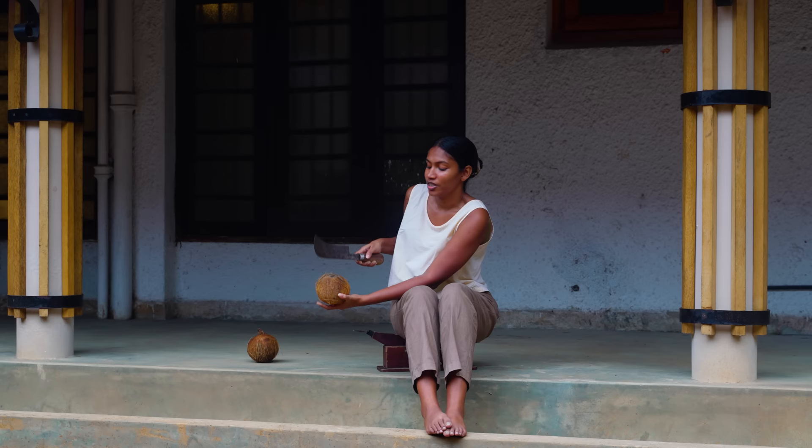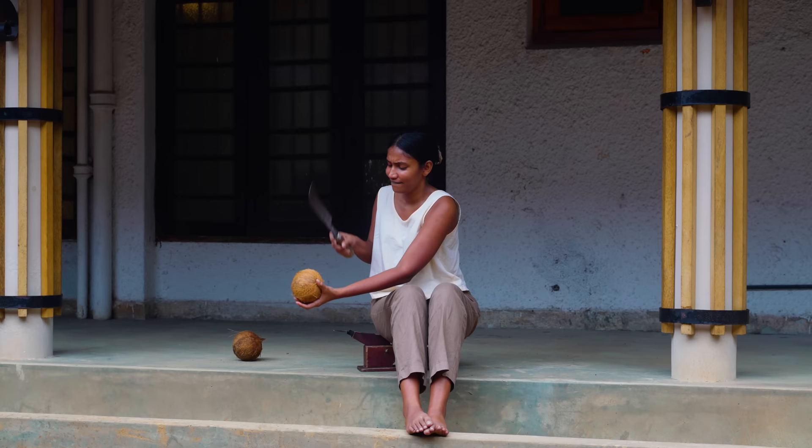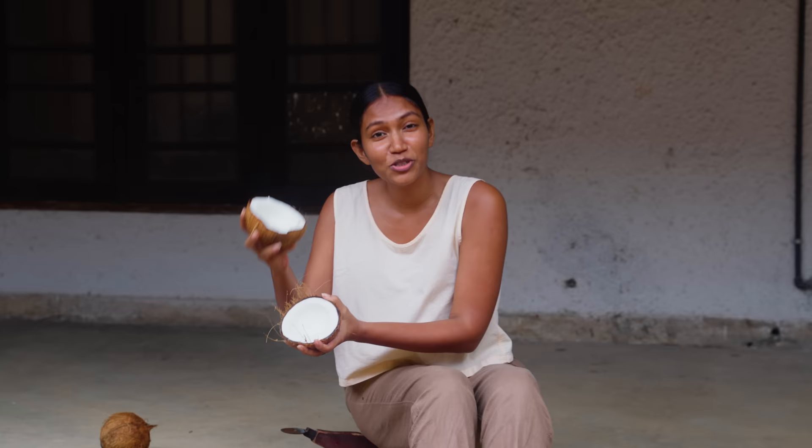Trying to figure out the right way to break it — this way, like the lime wedge... and I have broken my first coconut on YouTube with you guys!